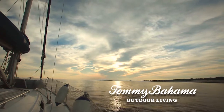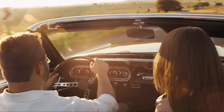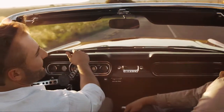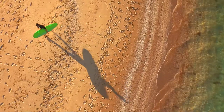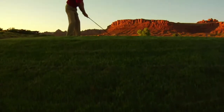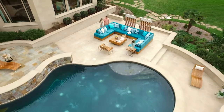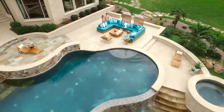Our love of the great outdoors has never been, well, greater. And for all the time we spend enjoying the fresh air, blue sky and wide open spaces, we still love to be outside when we're back home. Perhaps that's why today's outdoor living spaces are larger and more sophisticated than ever before.